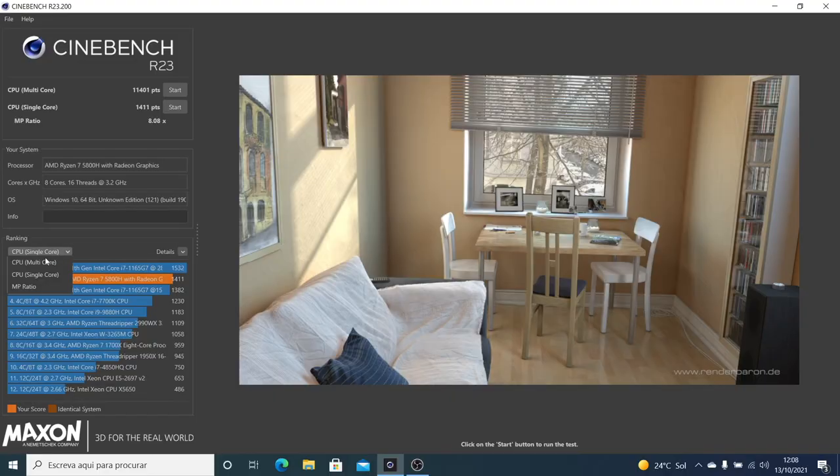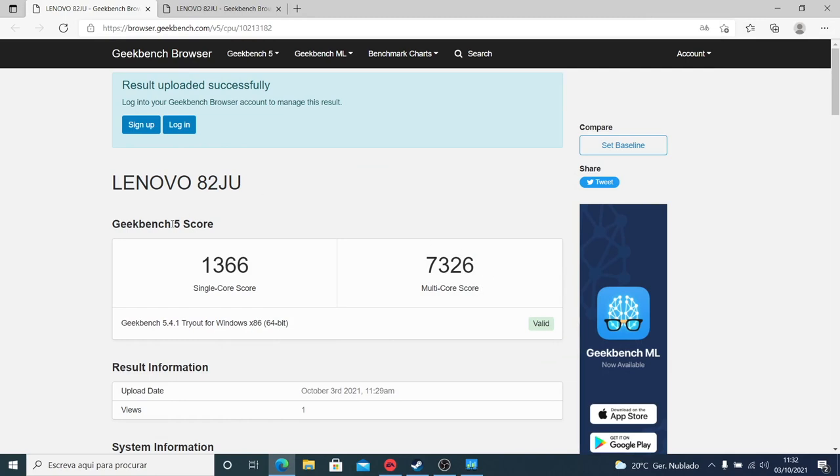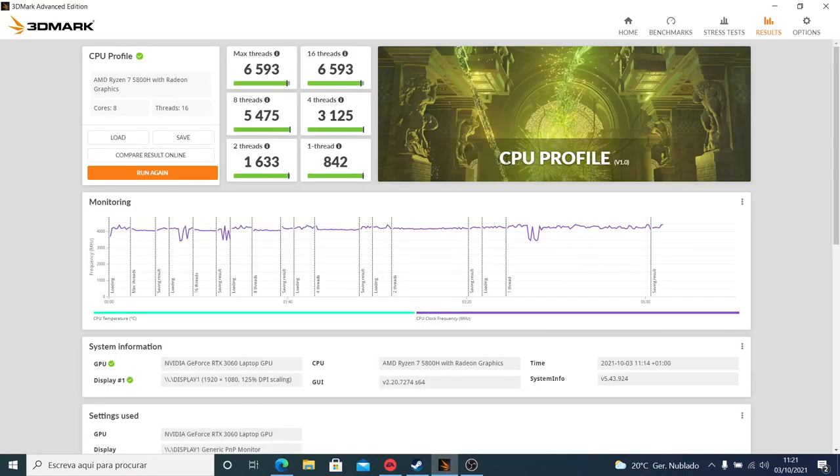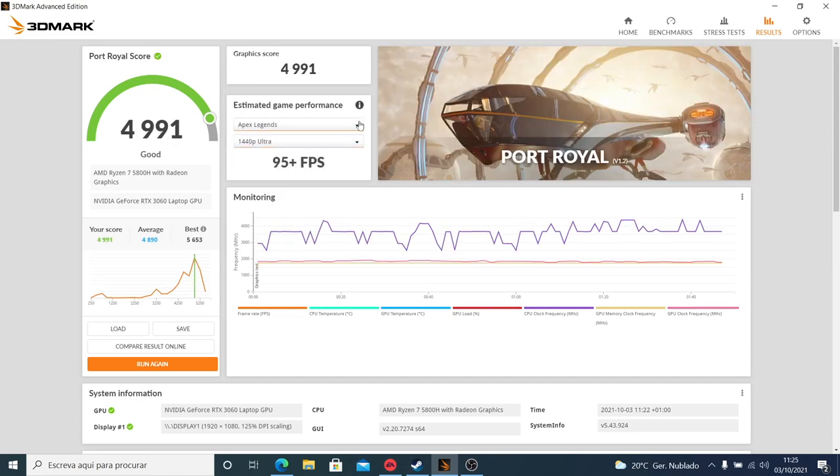Now let's talk benchmarks so you can decide if this is the machine for you. I ran Cinebench, Geekbench 5, and 3DMark CPU test — it's a really powerful 8-core, 16-thread CPU, more than capable of editing video and streaming simultaneously. For the GPU, using Time Spy and Port Royale tests, it shows great performance, consistent with what we've seen from the RTX 3060 on both laptops and desktops.